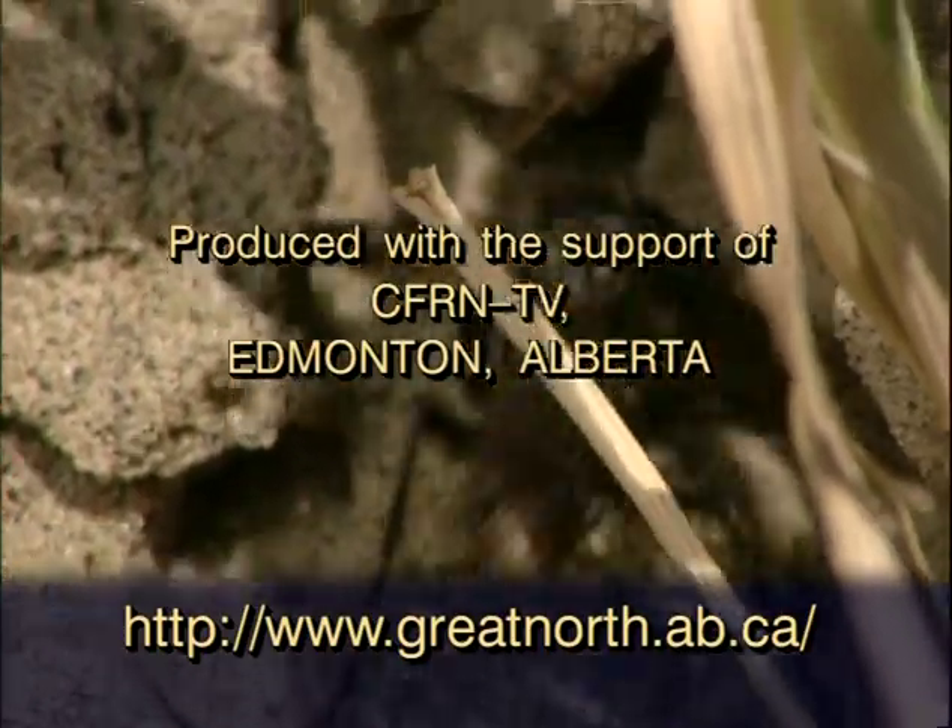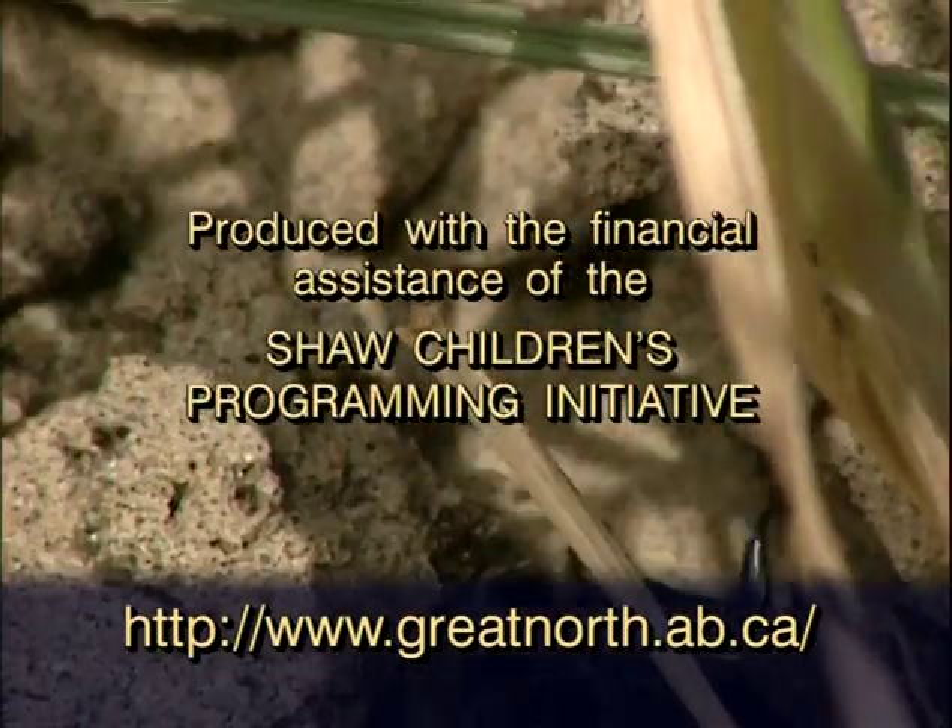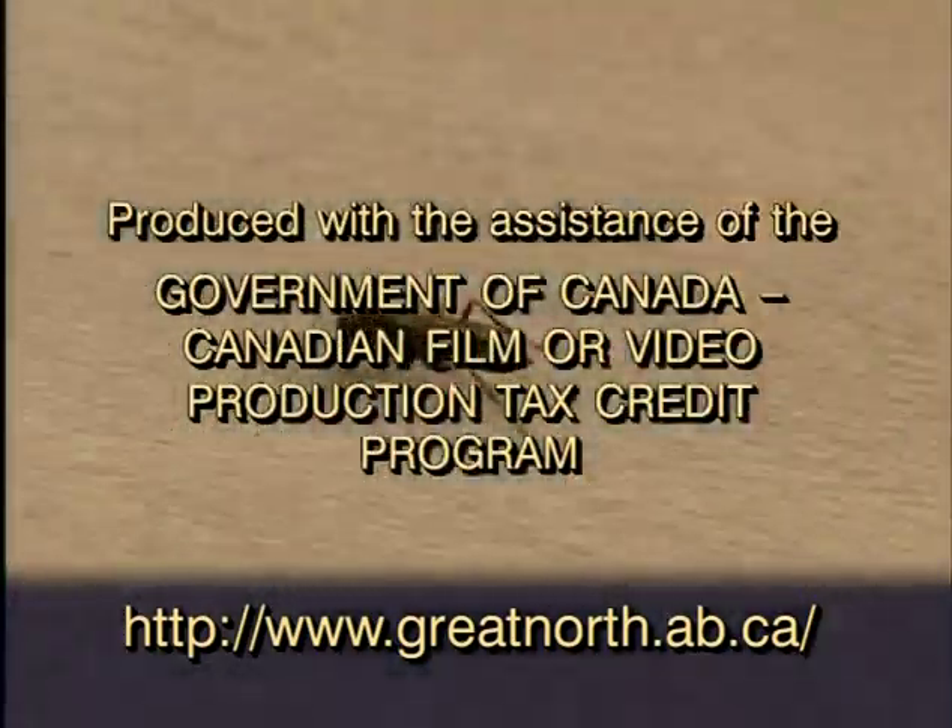Same time each and every week, uncensored and uncut. No doubt about it, I'm a nature nut.